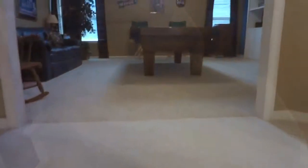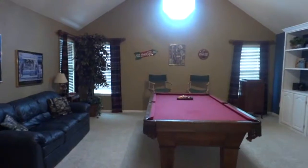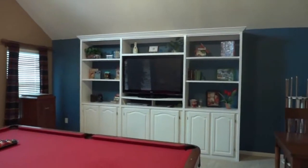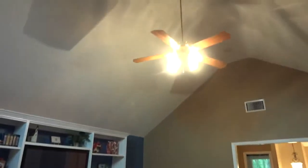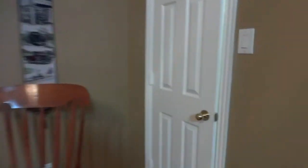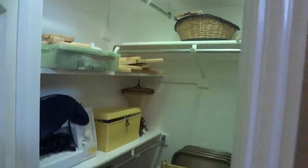At the top of the stairs right ahead of you, you will find a game room — big enough for a pool table, and the white built-in cabinets are here to stay. It is a very big game room with a vaulted ceiling, and it also has a very big closet for your game storage and any additional storage you might need.